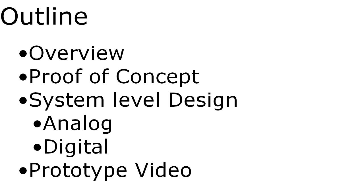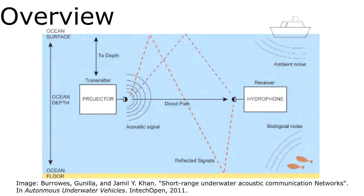We'll start off with some background info on the project, then detail the work we've completed this year, and we'll conclude with a video of our FPGA transceiver prototype.